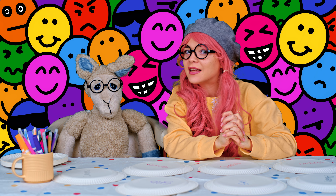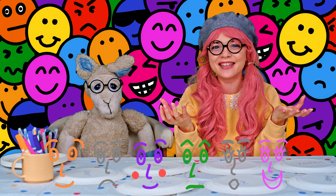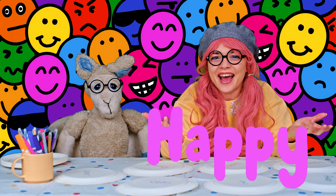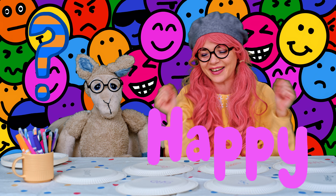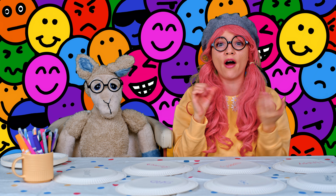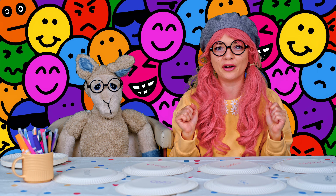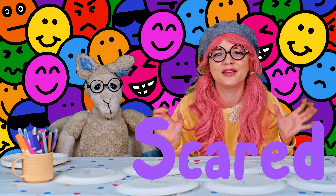Hi everyone! How are you feeling today? Hi Gigi, how are you feeling today? Today we're going to talk about feelings and emotions, and right now I feel happy. What about you? Let's play a game where we're going to draw our feelings and emotions.